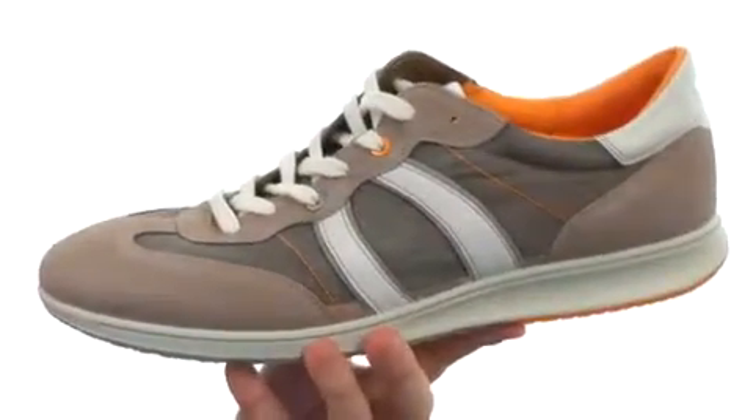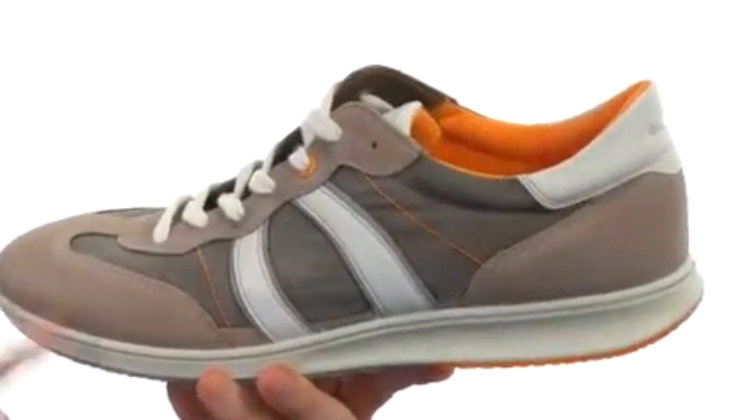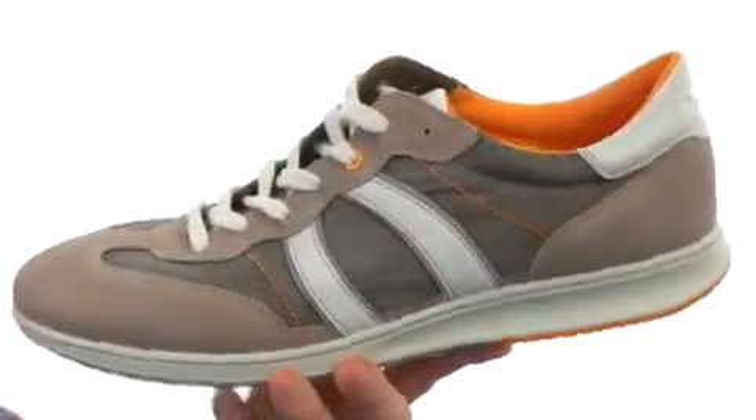Hey, how's it going? My name is Joe and this is the Jogga Textile Sneaker from ECHO. Now this sneaker is going to offer a classic athletic look. It's made with a combination of leather, incredibly soft suede, and textile materials.